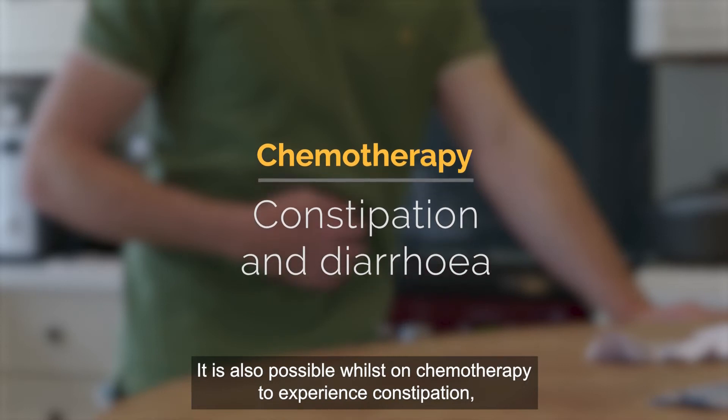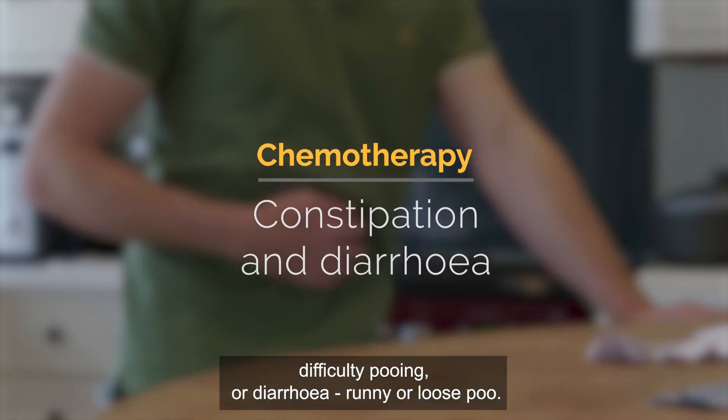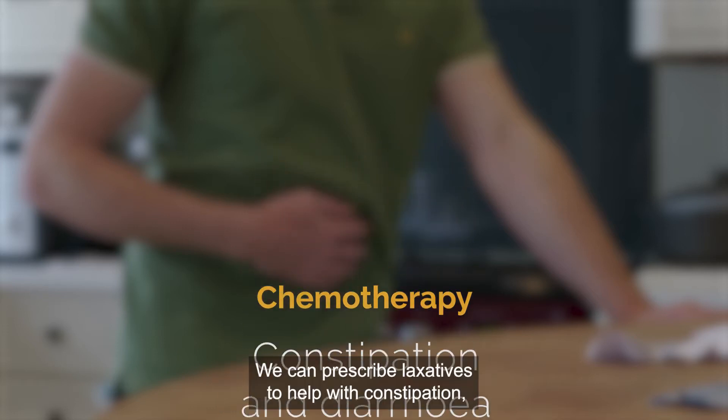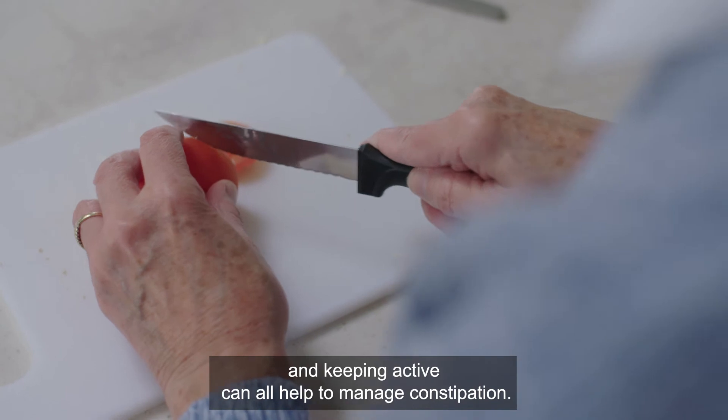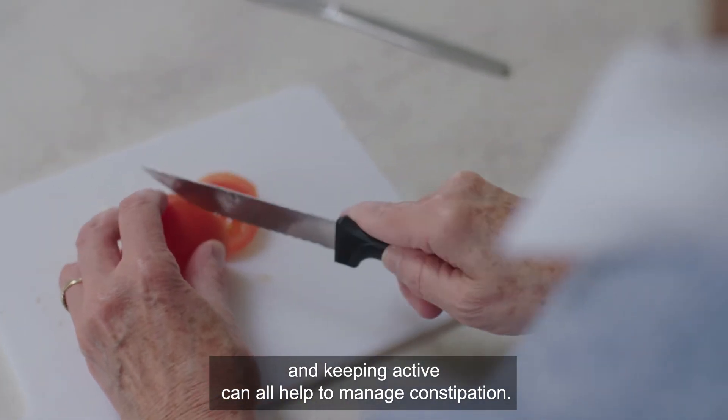It is also possible to experience constipation or diarrhoea whilst on chemotherapy. We can prescribe laxatives to help with constipation, and drinking lots of fluids, eating plenty of fruit and vegetables, and keeping active can all help manage it.